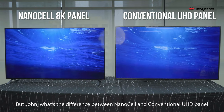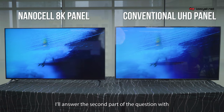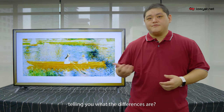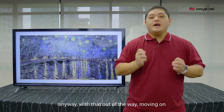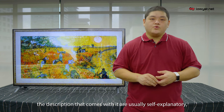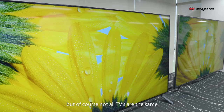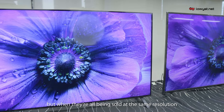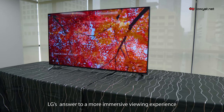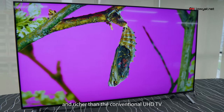You're probably wondering: what's the difference between NanoCell and conventional UHD TV? They're not the same — of course there's a difference. Like all previous generation TVs, the descriptions they come with are usually self-explanatory. Full HD means Full HD, and 4K means 4K resolution. Not all TVs are the same, but when they're all being sold at the same resolution, that's where brands have to start pitching the features that TVs come with. Enter the NanoCell — LG's answer to a more immersive viewing experience with color ranges that are more dynamic, deeper, and richer than the conventional UHD TV.